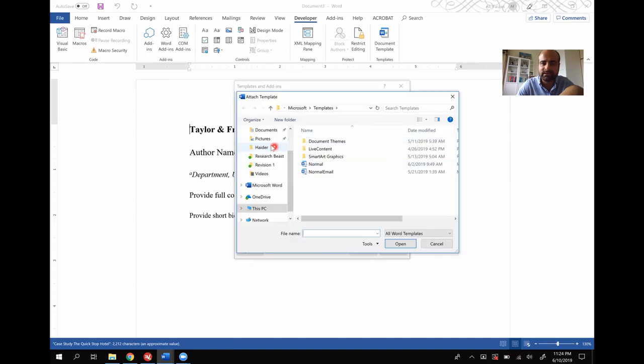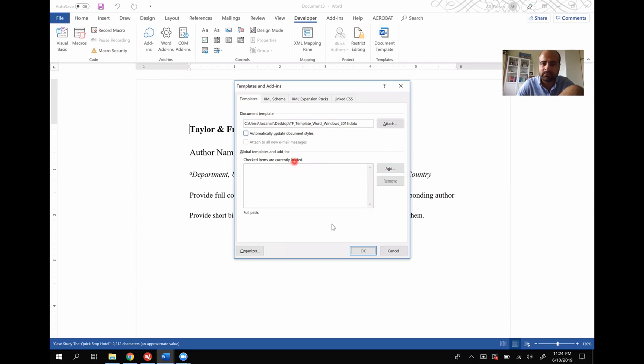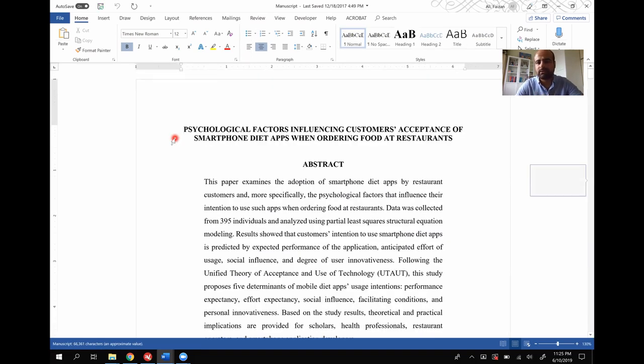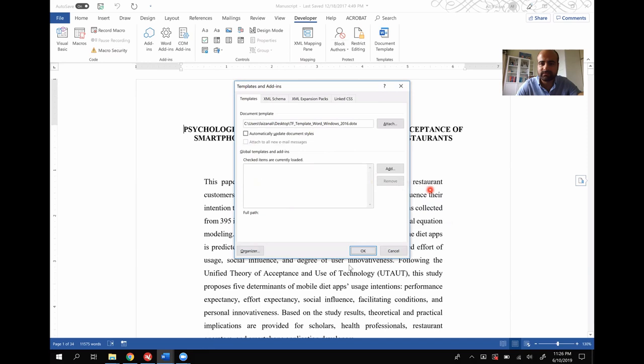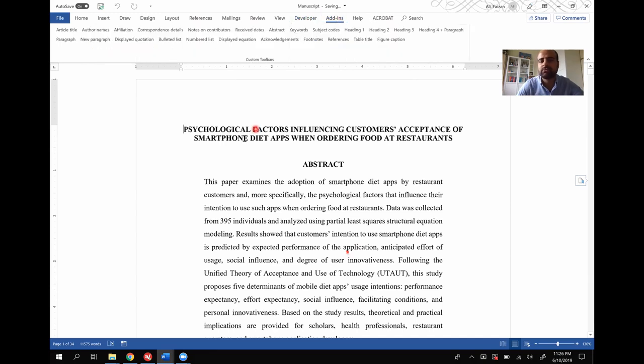You attach the template you saved on your desktop — Taylor and Francis — and click Attach. Then go to the manuscript. Once you attach the template, near Developer you'll see another tab called Add-ins. To use the template formatting, select your title text and click on Article Title in the Add-ins tab.